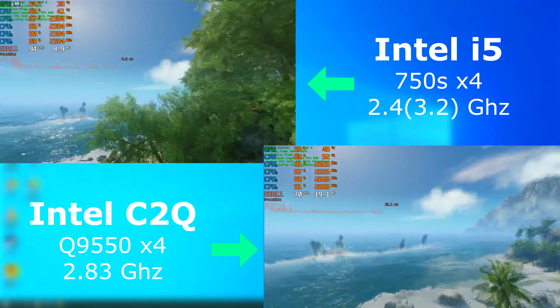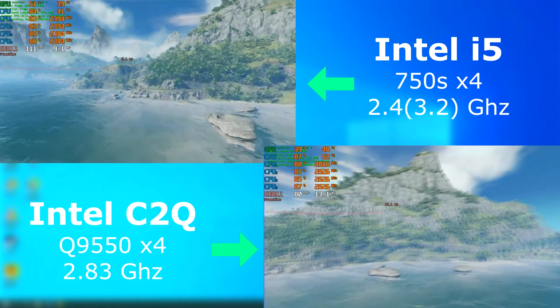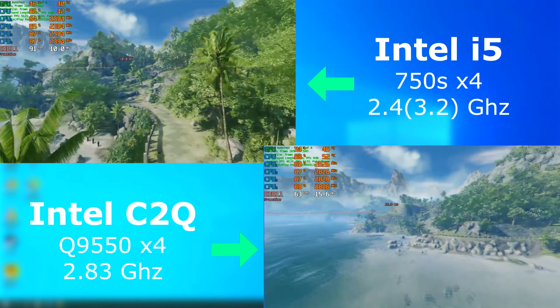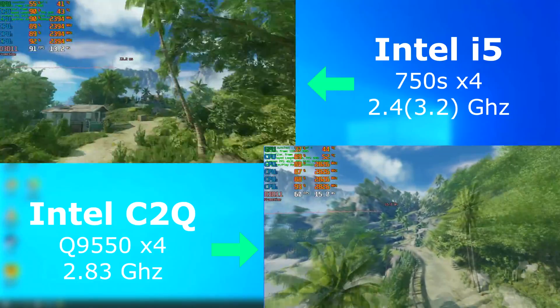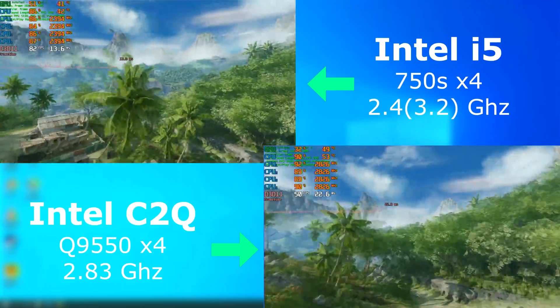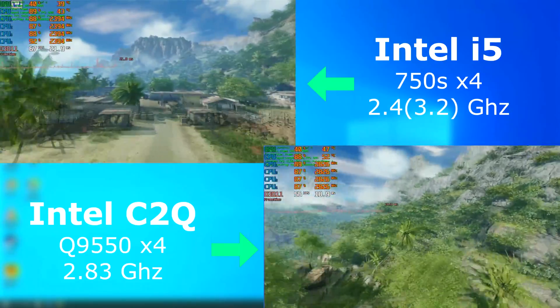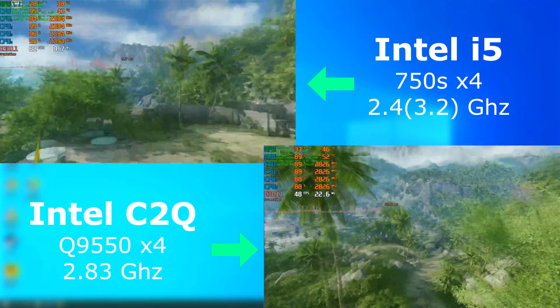But can it run Crysis? Here's the Crysis Remastered benchmark. And although it looks like the i5 is running far smoother and faster in some parts, the averages actually worked out to be fairly close under the circumstances. The i5 scored an average frame rate of 85, while the quad managed 56. That's around a 30 FPS difference — pretty much the same as we saw before in Heaven and Superposition.